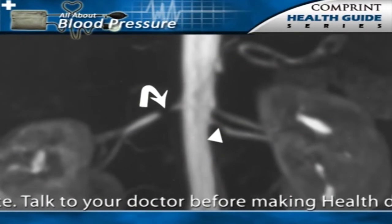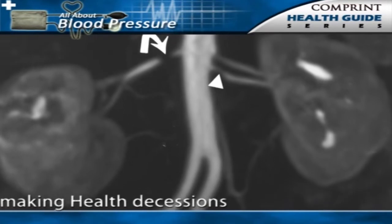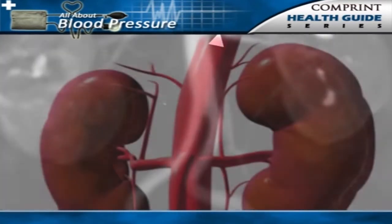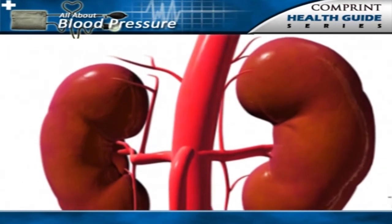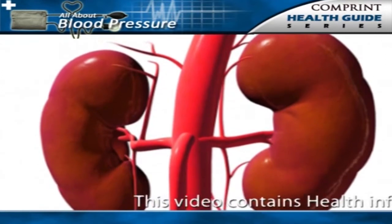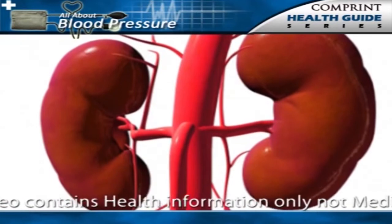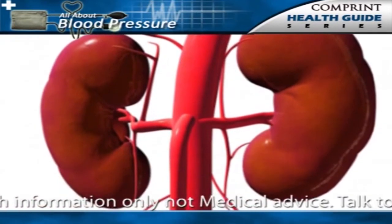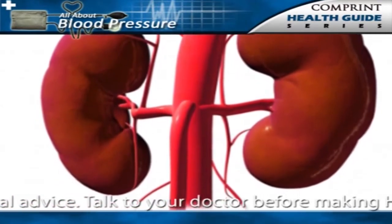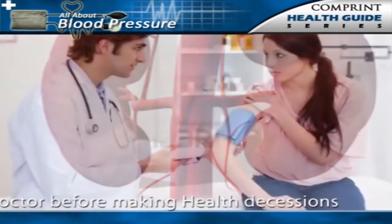How does narrowing of the renal artery cause hypertension? The narrowed renal artery impairs the circulation of blood to the affected kidney. This deprivation of blood then stimulates the kidney to produce the hormones renin and angiotensin. These hormones, along with aldosterone from the adrenal gland, cause constriction and increased stiffness in the peripheral arteries throughout the body, which results in high blood pressure.